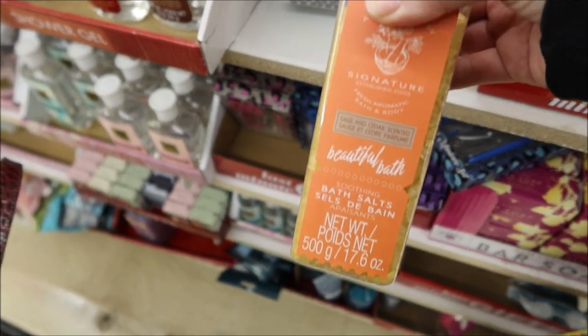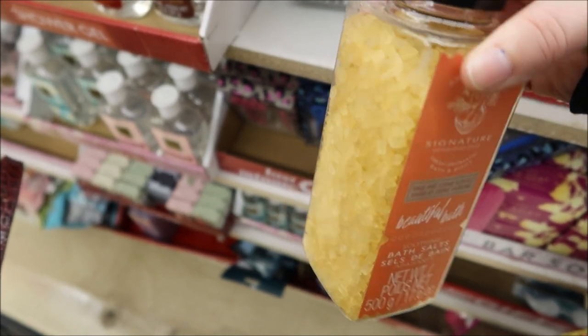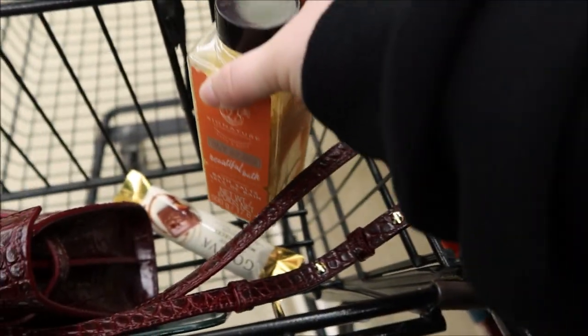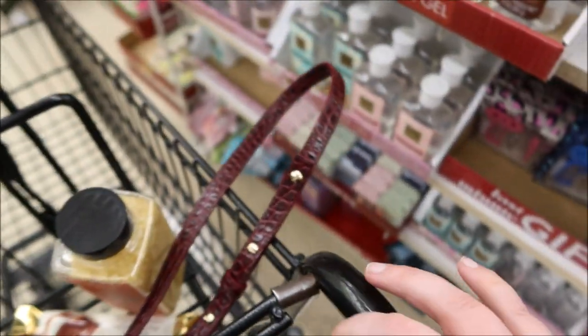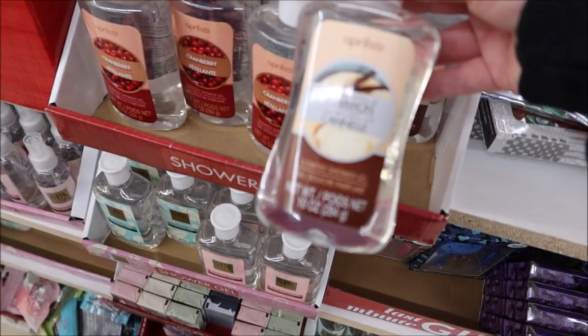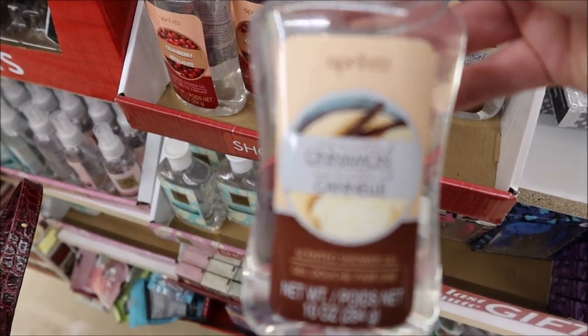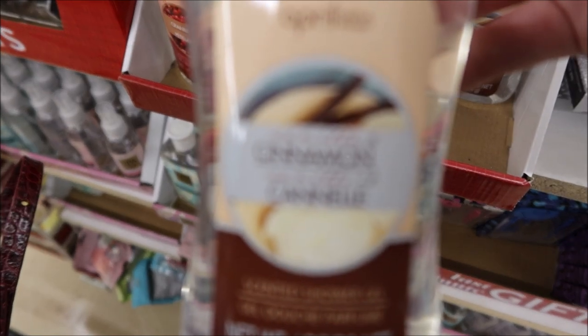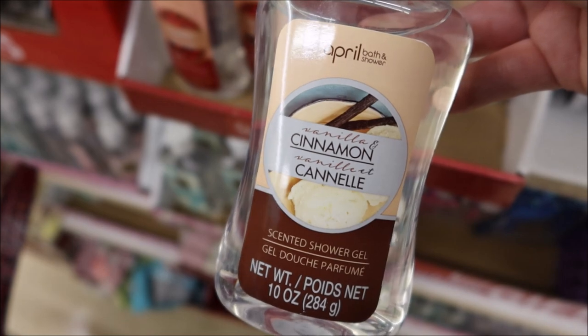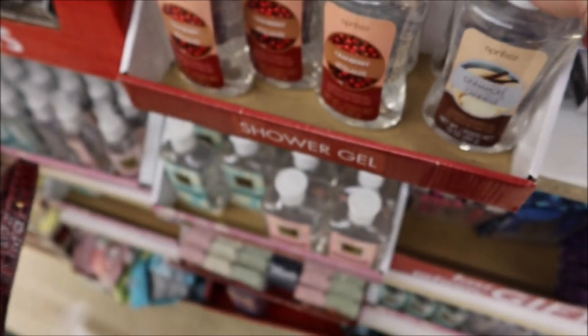This is the one I ended up getting — funny enough, I thought it was orange scented because of the color, but it's actually cedar wood and sage, so just make sure you get the one you want. They also have some body wash that is vanilla cinnamon scented and cherry scented as well.